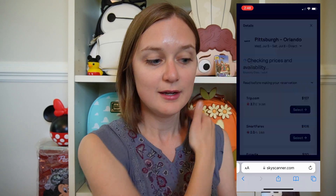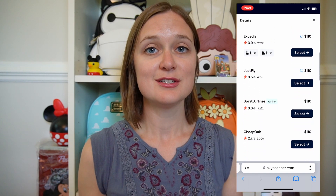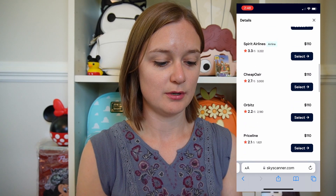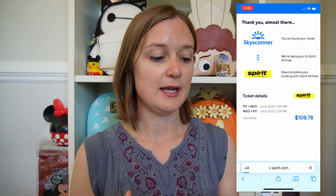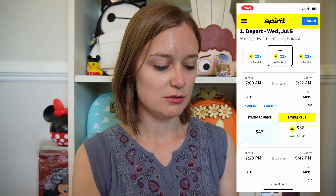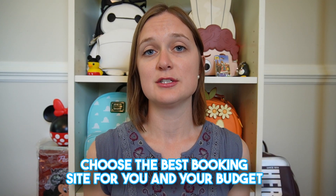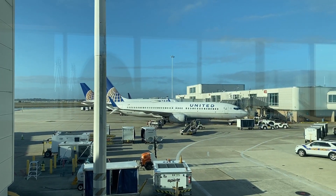I select the first option to show how it works. Once you choose a flight combination, it takes you to a bunch of different ways you can book. Sometimes I like to book directly through the airline to make it easier, but you can also book through Travelocity, Priceline, or other options. I'll go through Spirit Airlines directly. It pairs you with your ticket and you continue to book as usual, choosing the standard ticket and continuing with standard pricing. You could also compare — on Priceline or Travelocity it might be slightly cheaper.